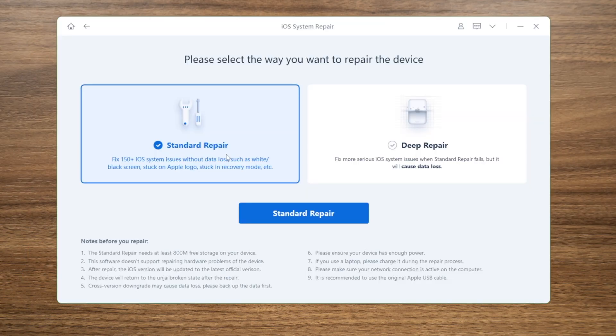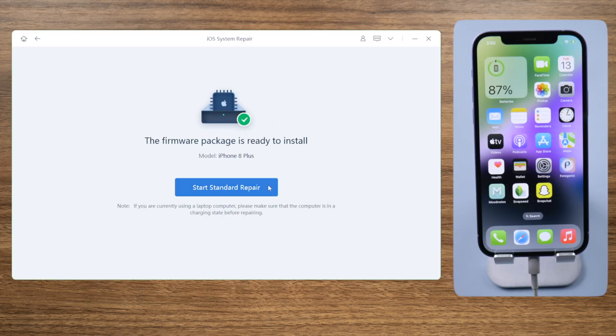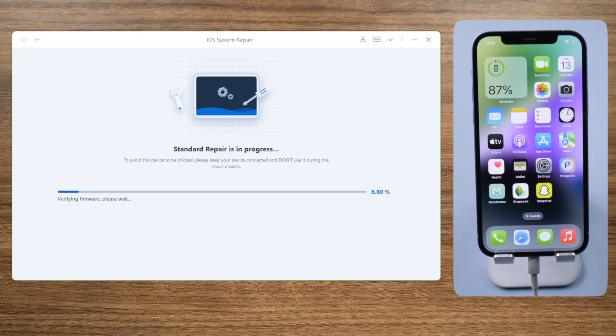If the issue persists, try repairing the iOS with ReiBoot. The standard repair can fix the issue on your iPhone without any data loss. After downloading the firmware you can start repairing — this process takes about 10 minutes.